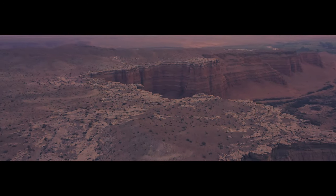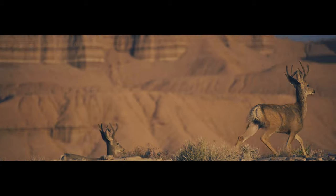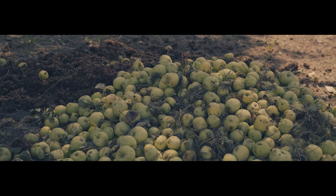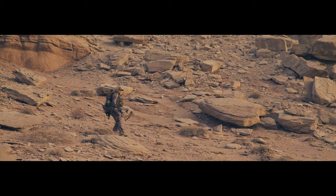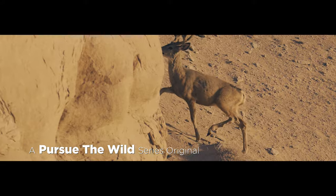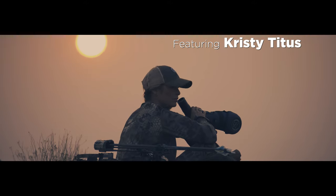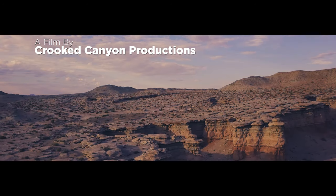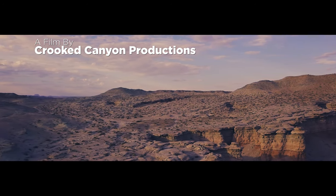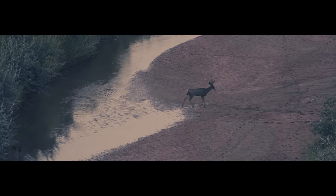These wide-open expanses of desert leave hunters little to no cover, which is why many use summer patterns and stands to hunt early-season mule deer. But with temperatures blazing at over 100 degrees, for me there is no thrill in sitting in a blind. The ultimate challenge is a true spot-and-stalk hunt.